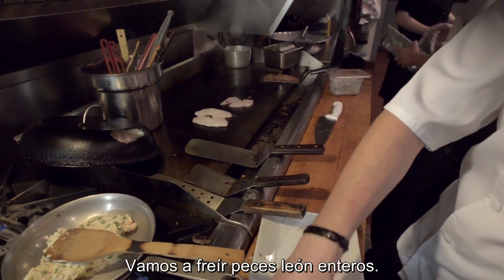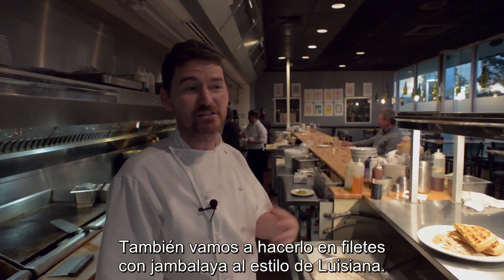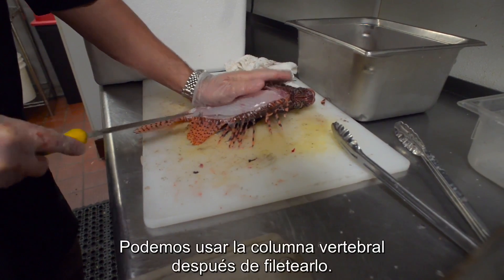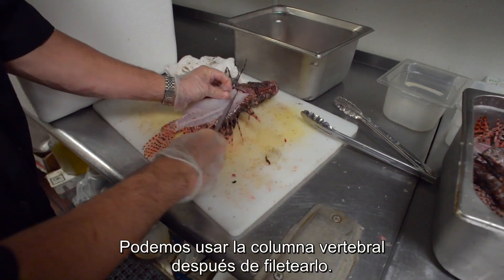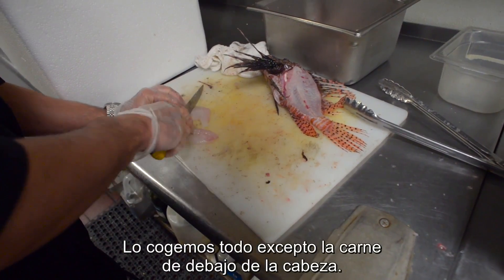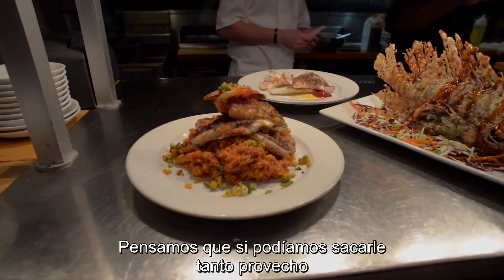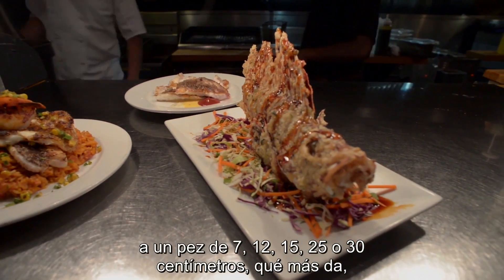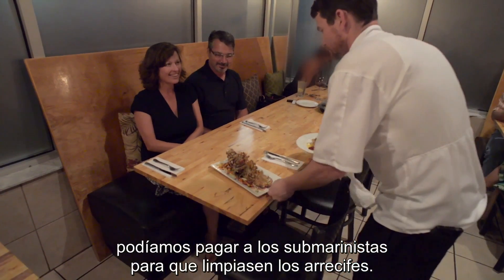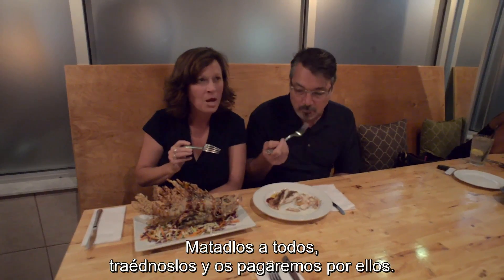We're actually going to be frying whole lionfish, and also doing some lionfish fillets on Louisiana style jambalaya. We use such a high ratio of the fish — we can use the backbones after we've filleted. We use the entire fish; we take everything except the meat right under the head. We figured out that we can get an amazingly high percentage of yield out of a three inch, five inch, ten inch, or twelve inch fish — it doesn't really matter. So we're paying the divers to go down and clear the reef. Don't leave any lionfish alive, kill them all, bring everything back and we'll pay for it.